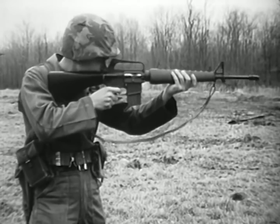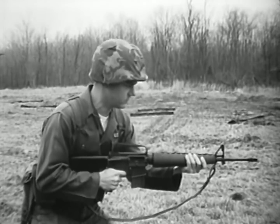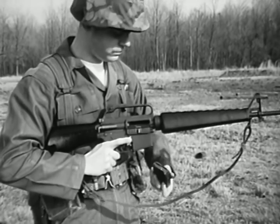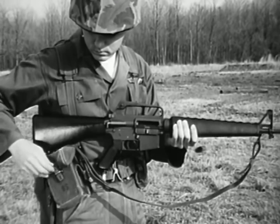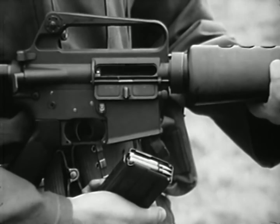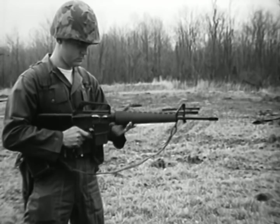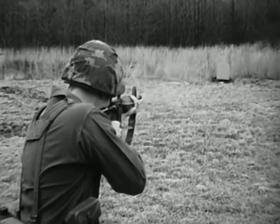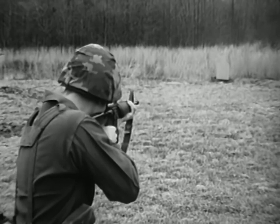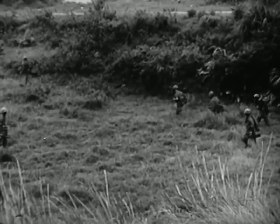Remember, the XM16E1 is a gas-operated, air-cooled, shoulder-fired weapon capable of semi-automatic or automatic fire. It fires 5.56 millimeter ammunition fed from a 20-round magazine. The weight of the loaded aluminum magazine is 0.7 pounds; the weight of the loaded weapon is 7.6 pounds. Its maximum effective range is 460 meters. The straight-line construction helps to assure accuracy of fire by reducing muzzle climb. In military situations requiring a high degree of individual mobility together with the most possible small arms firepower per man, the XM16E1 rifle has proved its worth.